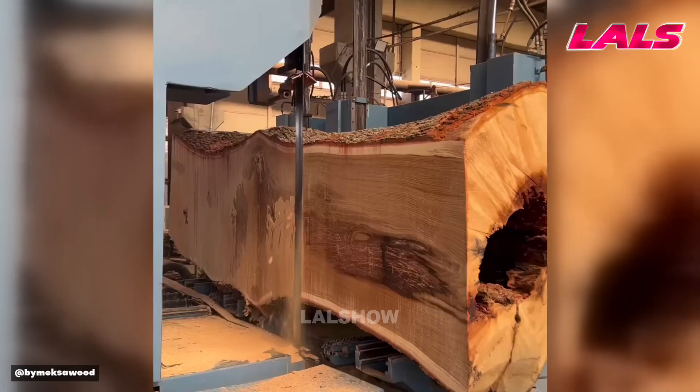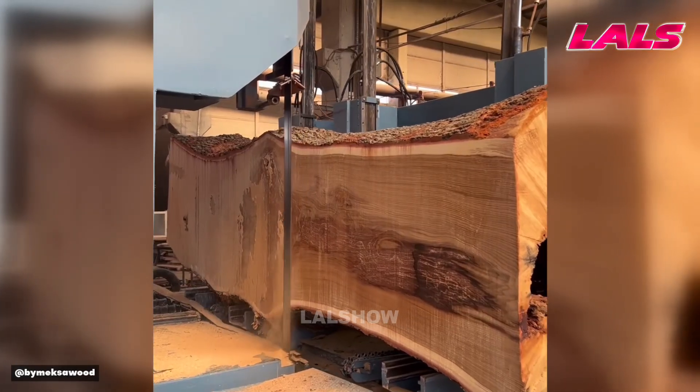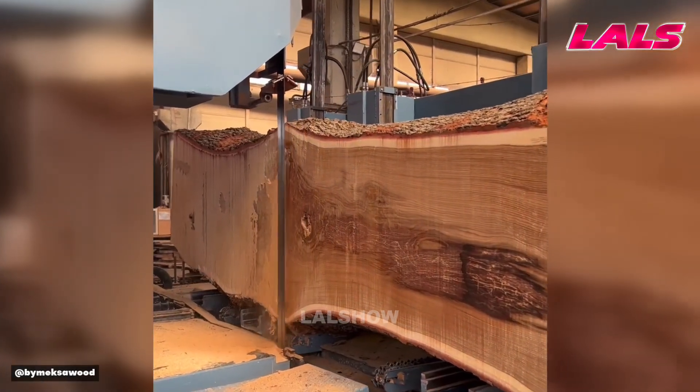A large bandsaw slices massive logs with precision, preparing them for further wood processing.